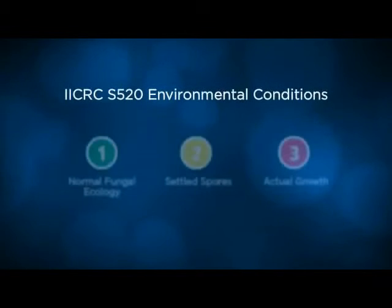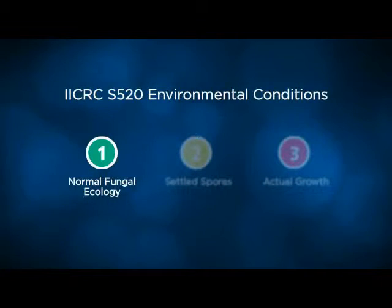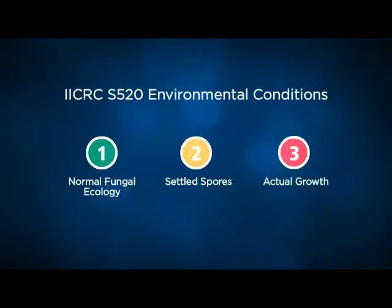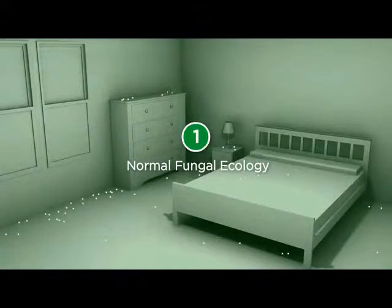The IICRC S-520 categorizes indoor environments into three different conditions: Condition 1, Normal Fungal Ecology; Condition 2, Settled Spores; and Condition 3, Actual Mold Growth. Condition 1 may include settled spores, fungal fragments, or traces of actual growth, which are reflective of any environment, even in the cleanest buildings.